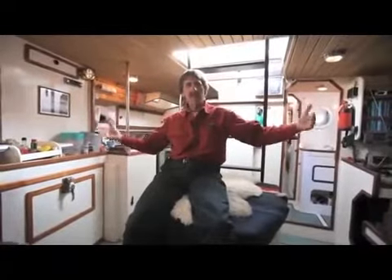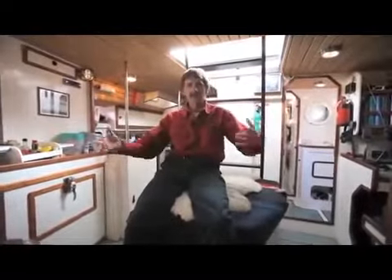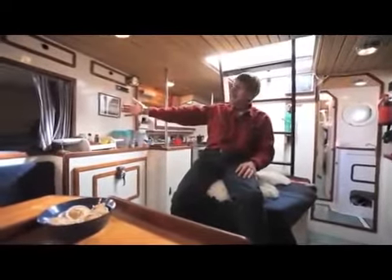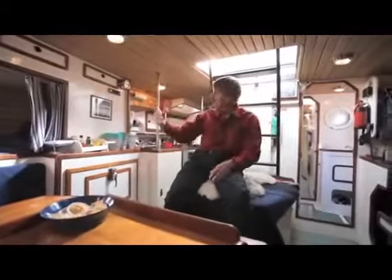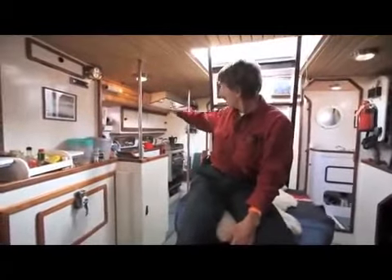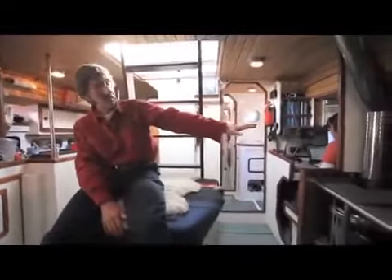Most boats have their interiors at the maximum beam of the boat where the day area is — the main saloon, the galley and these kinds of things. Whereas on our boat, because of the lifting keel box, the main area is pushed back in the stern. So here you have a couple of pilot berths either side, a salon table, a library, and the galley en suite with a two-burner gas hob and oven. This is really the life of the boat.